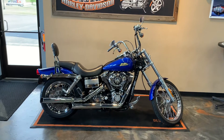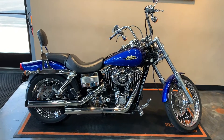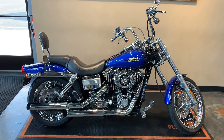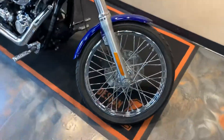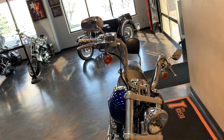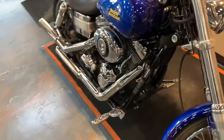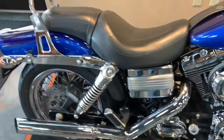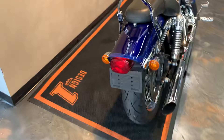Here in front of us we have a 2007 Dyna Wide Glide — Jake and Allwood Blue, we'll leave it at that. I've got some nice accessories on it here; I'll kind of go front to back with you. Grips, pegs, shifters. It's going to have the 96 inch twin cam on it. Slip-ons, backrest — sharp color, folks.